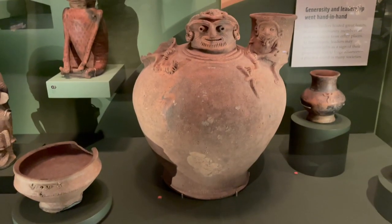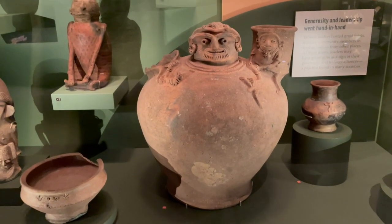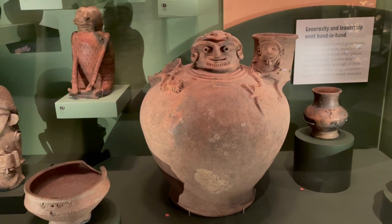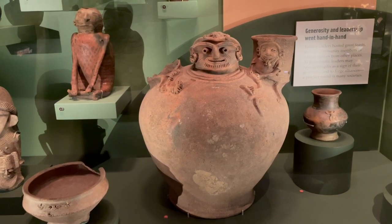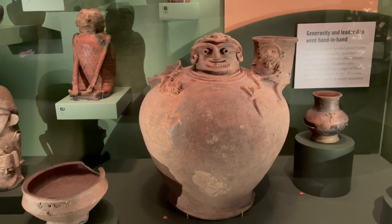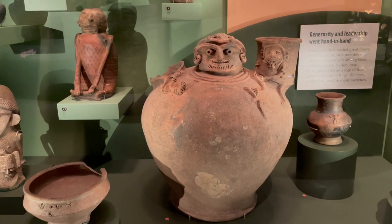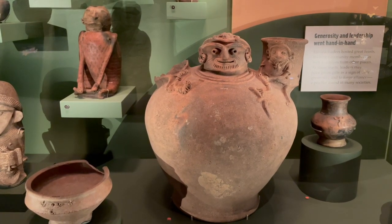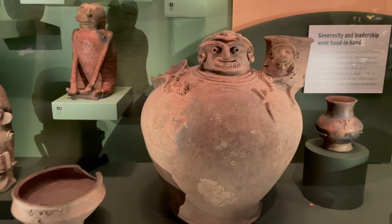These drinking vessels contained a fermented drink known as chicha, which is a beer made from maize. This brew was consumed at feasts hosted by Tyrona leaders. This piece was made from Magdalena, Colombia.